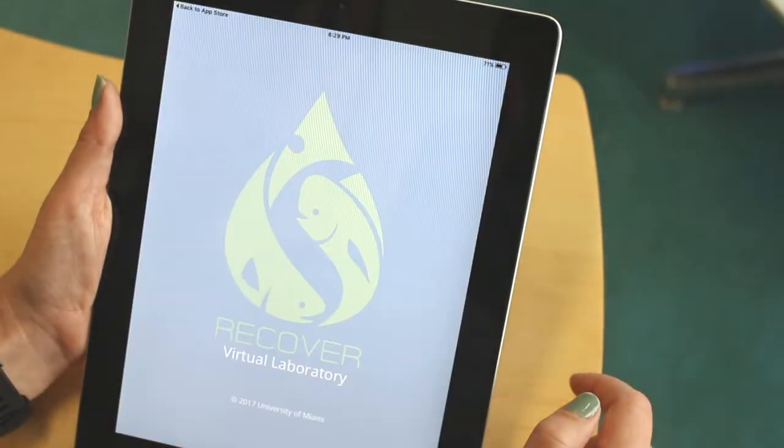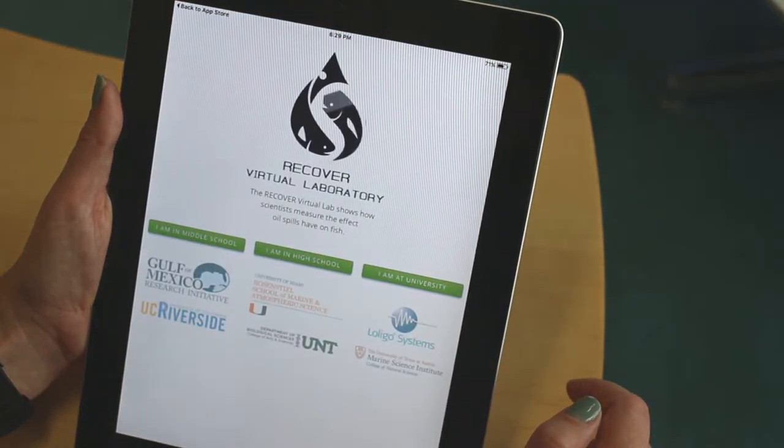Download the RECOVER virtual lab from the App Store for iPads or visit the website at RECOVERVIRTUALLAB.COM.